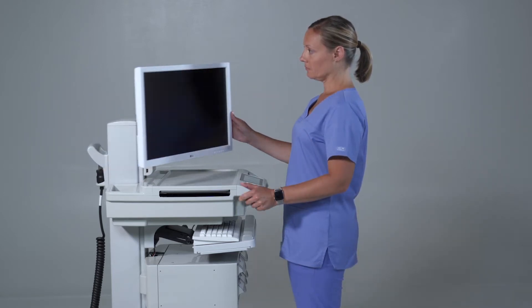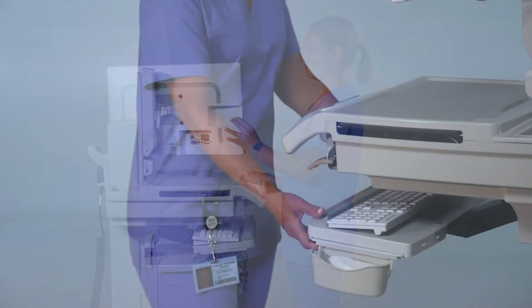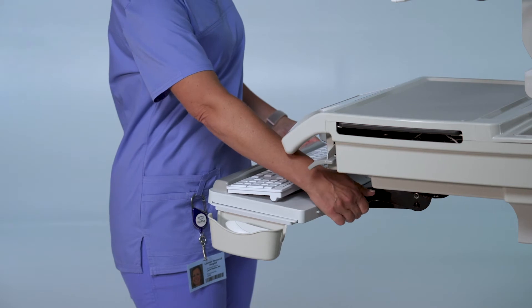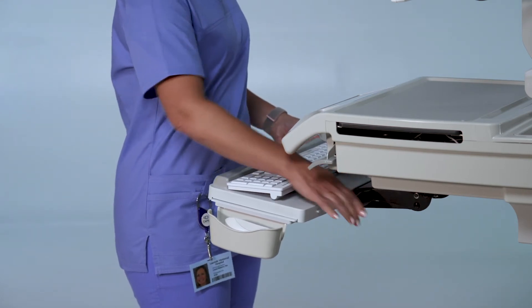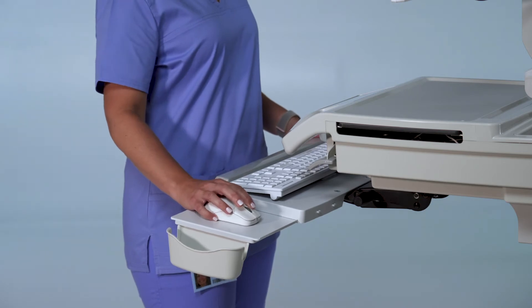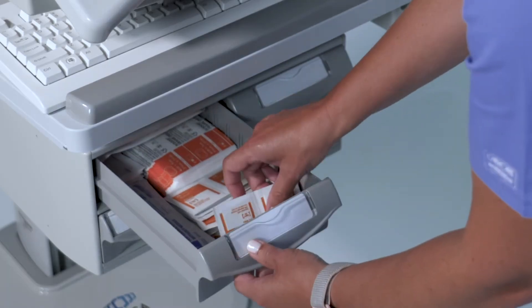The monitor also pivots to the side, allowing a clear sight line when walking with the cart. Keyboard tray options offer a range of height and angle adjustments to ensure proper ergonomics and a convenient mouse surface that slides out on either side.